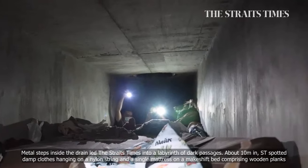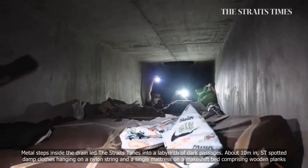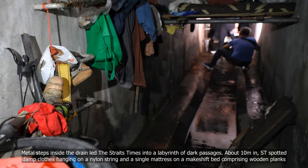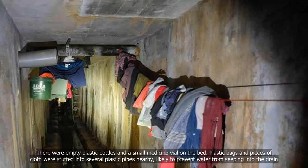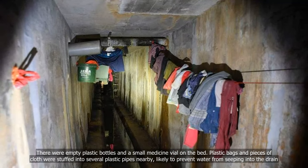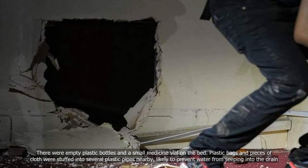About 10m in, ST spotted damp clothes hanging on a nylon string and a single mattress on a makeshift bed comprising wooden planks. There were empty plastic bottles and a small medicine vial on the bed. Plastic bags and pieces of cloth were stuffed into several plastic pipes nearby, likely to prevent water from seeping into the drain.